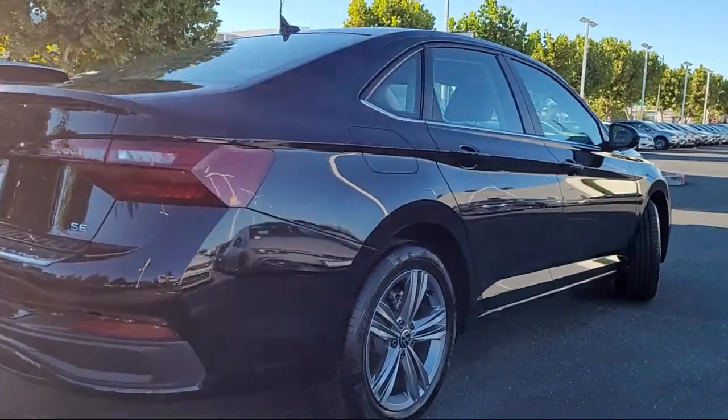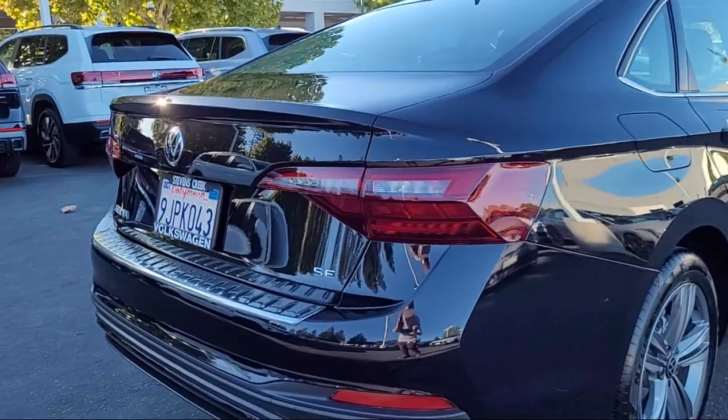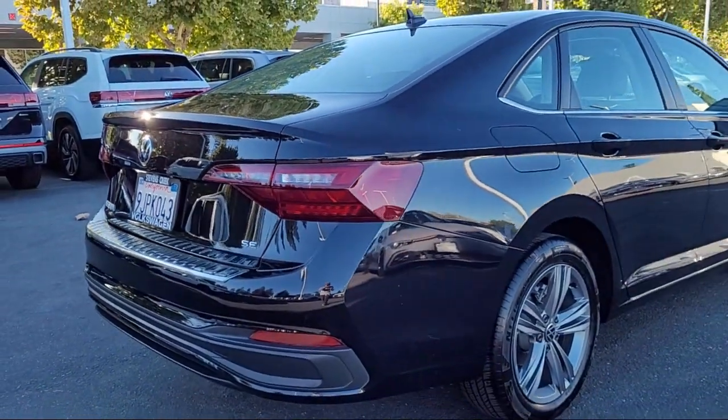Additional features include steering wheel controls, speed sensing steering, keyless entry, electronic stability control, and has less than 10,000 miles on the odometer.